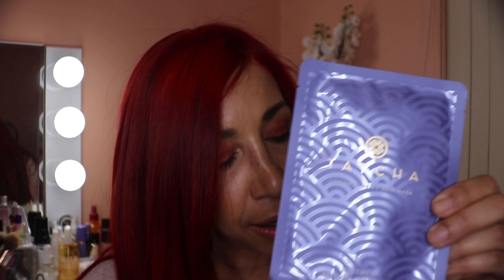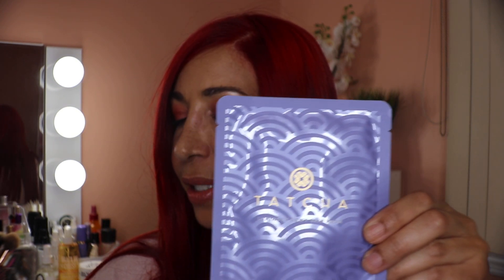All product information including prices and claims will be listed in the description below for easy reference. Also in the hydrating category, I have the Tatcha Luminous Dewy Skin Mask at $12 each from Sephora, or a pack of four for $45. Instructions are the same: apply to clean face, leave on 15 minutes, massage remainder in, and do not rinse.